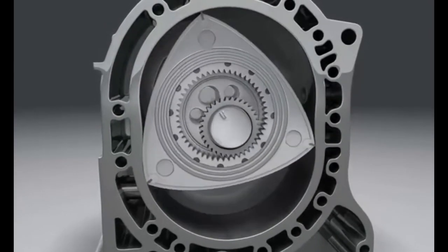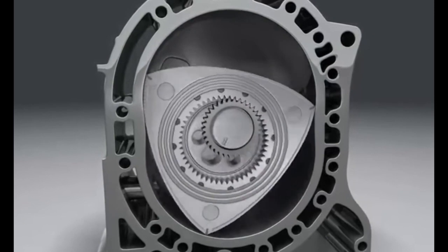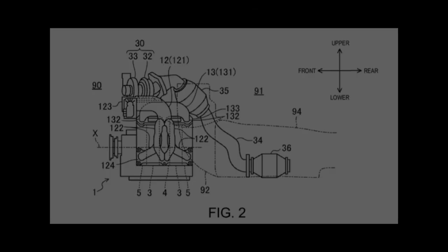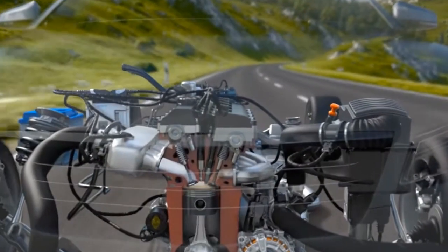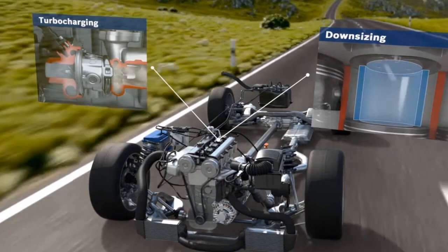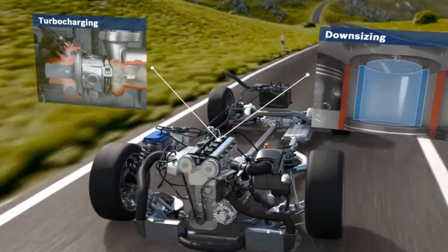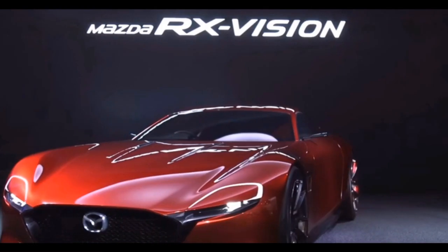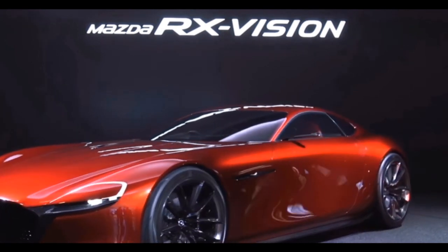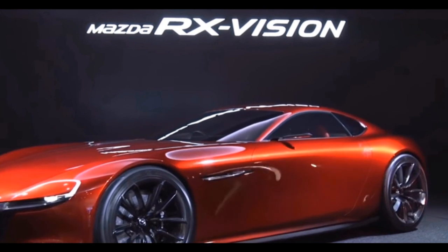The company even filed a patent for a new rotary engine earlier this year. It features direct fuel injection, turbocharging, and a displacement 23 to 30 percent greater than the RX-8's 1.3-liter, which will hopefully cross the 400 hp mark.